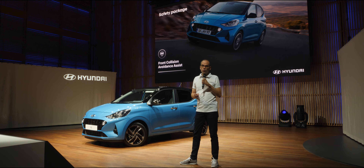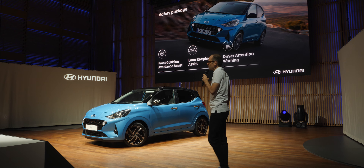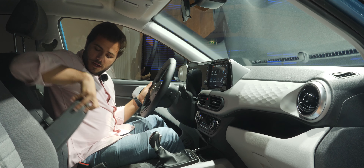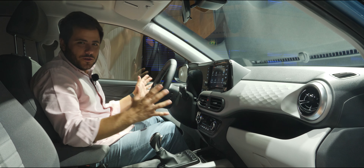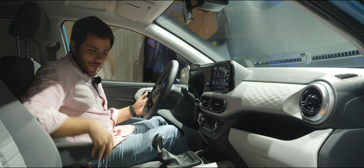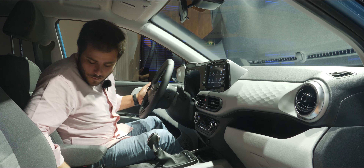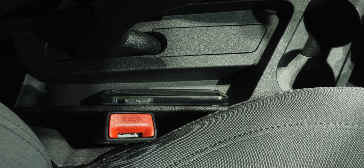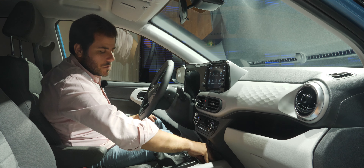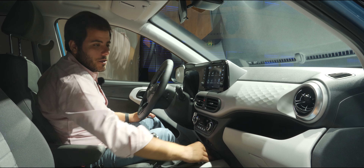Temos também uma série de equipamentos de ajuda à condução e de segurança que são fundamentais hoje e que estão no i10, sendo um carro de segmento A. O apoio de braços está integrado no banco — completamente normal, sem espaço de arrumação. Ao nível da arrumação interior temos dois porta-copos, uma zona para objetos, uma plataforma de carregamento wireless onde também podemos colocar o smartphone — mesmo sem carregamento wireless, a plataforma é bastante generosa.